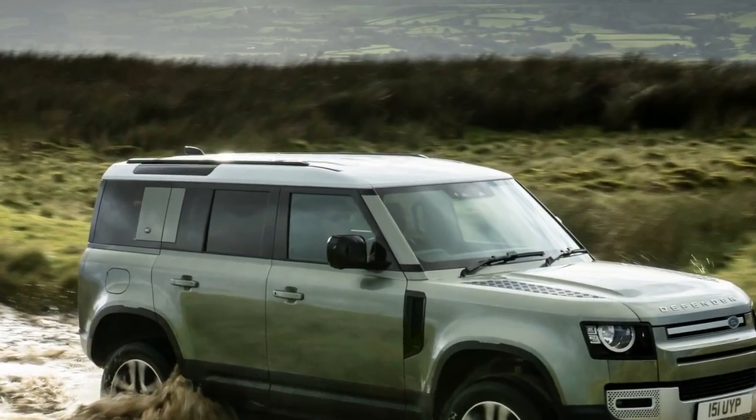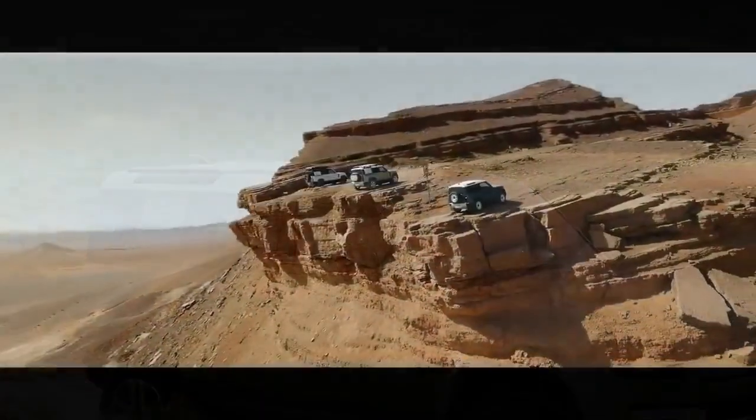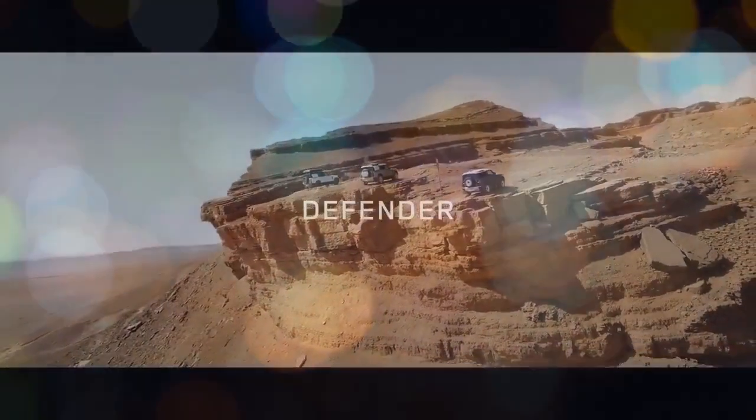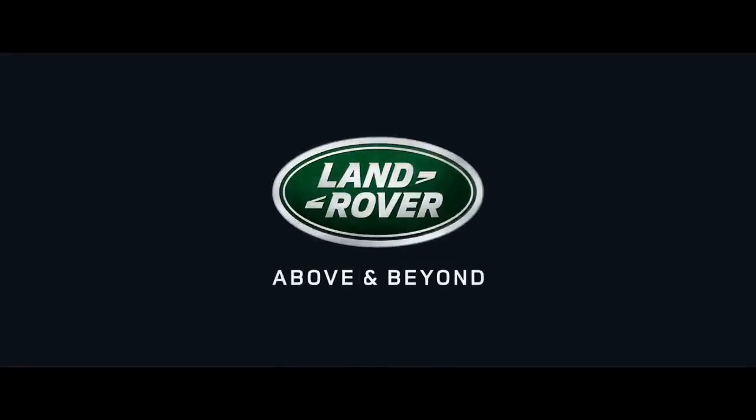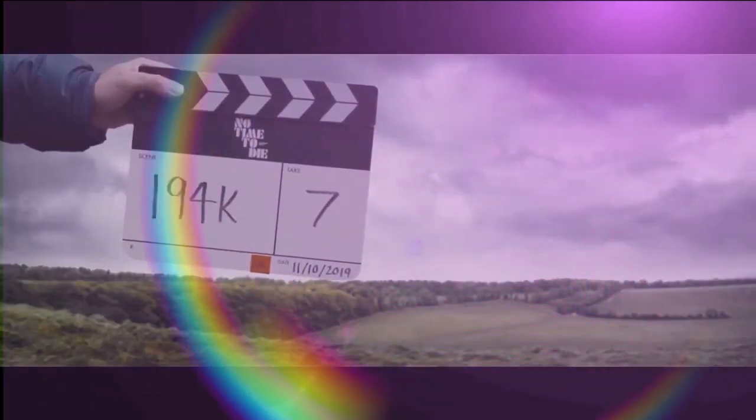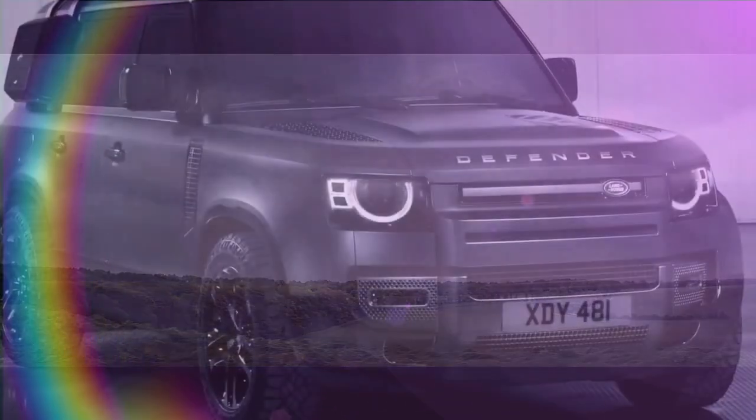The failed touch-to-unlock buttons forced me to use the key fob to unlock the doors. Occasionally, the buttons would randomly start working again. This Defender was nearly new, with just over 7,000 miles on it. Unfortunately, these electronic quirks are a common part of the Land Rover experience.